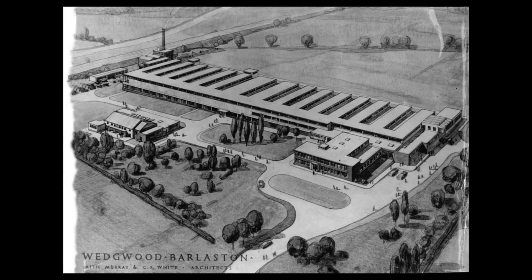I also discovered that Keith Murray's dream of being an architect didn't entirely fizzle out — in 1936 the Wedgwood factory commissioned him to build their brand new factory, and after World War II Keith Murray went into architecture full time. It just goes to show that whatever plans or dreams you have, they might not unfold exactly the way you think. The universe has a strange way of playing things out differently to what you might expect.